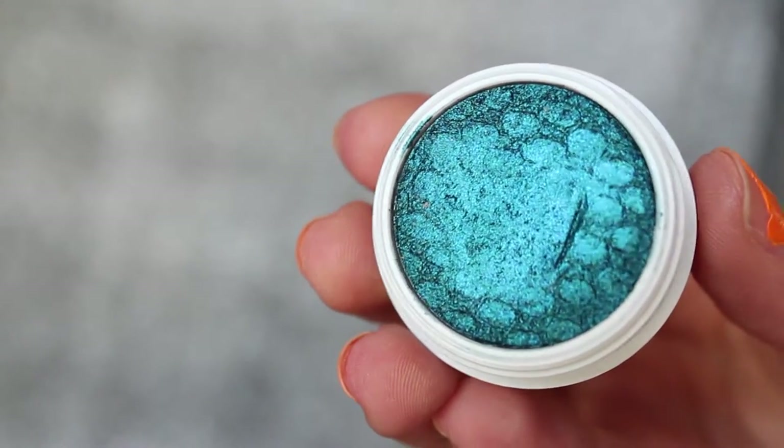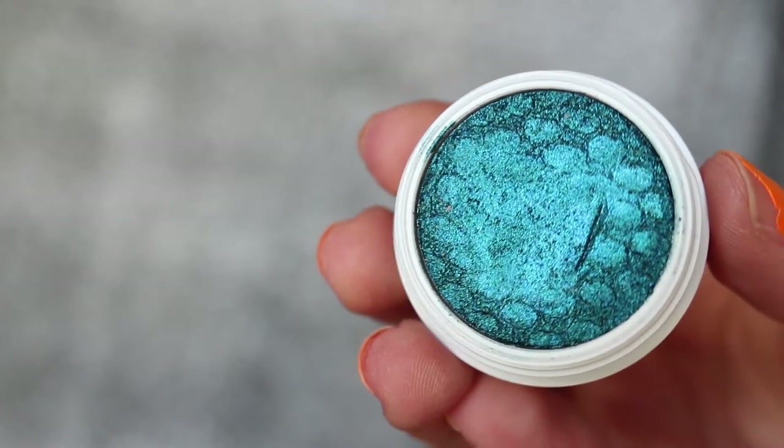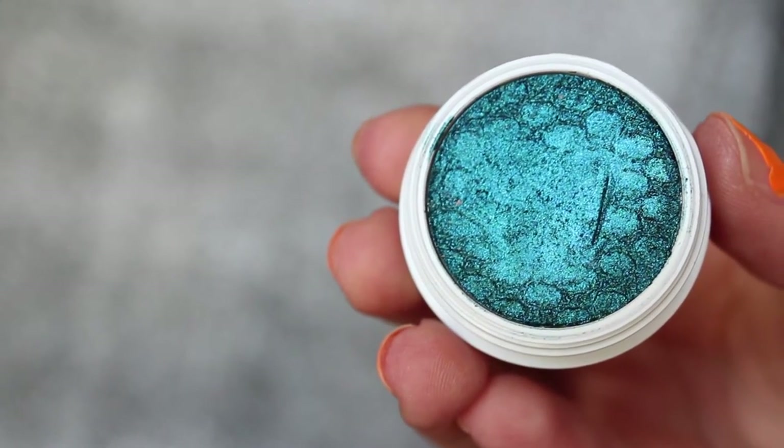The last Colourpop Super Shock shade I got is one of my favorites — it kind of reminds me of Houdini from Makeup Geek, one of their foiled eyeshadows. This is called Coconut and it's just like a deep sea blue is kind of how I want to describe it. Could you just dive into that? Probably not, but don't you want to?